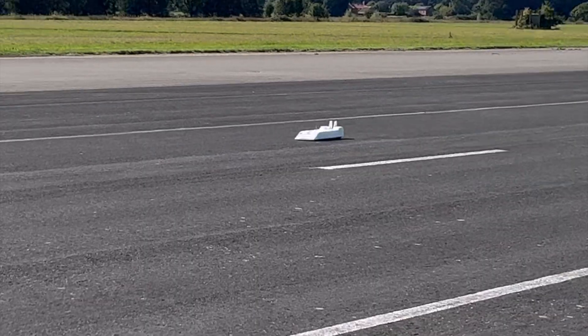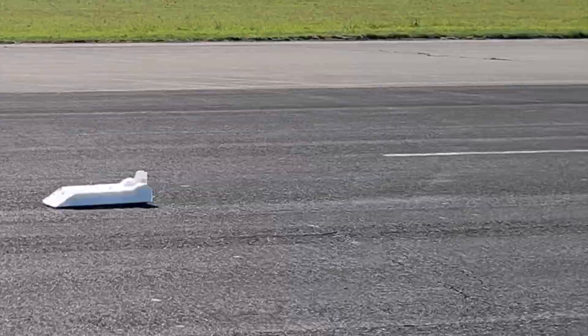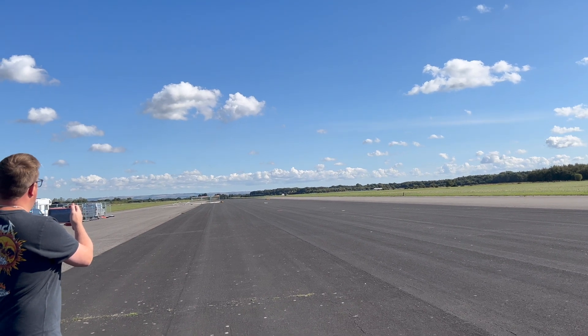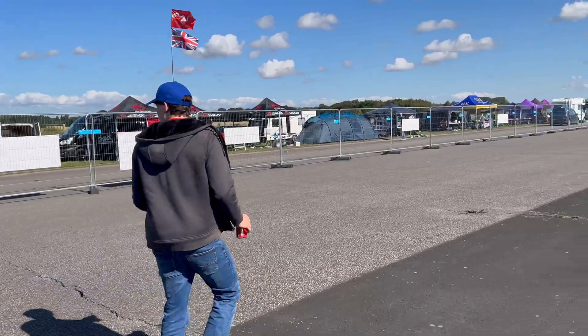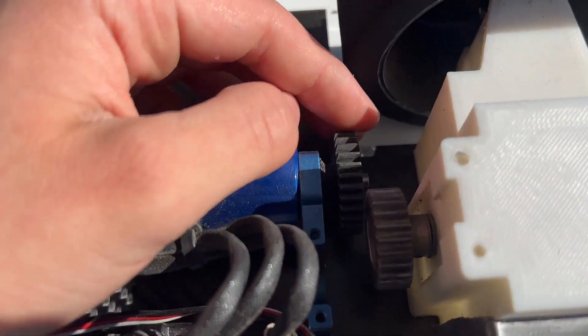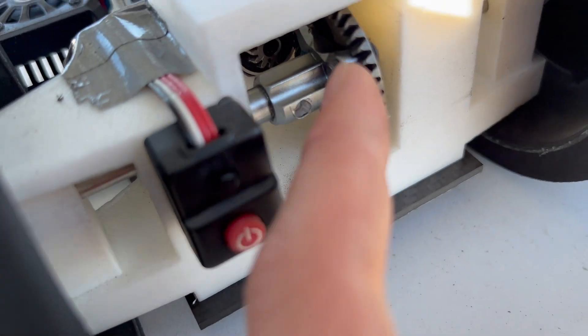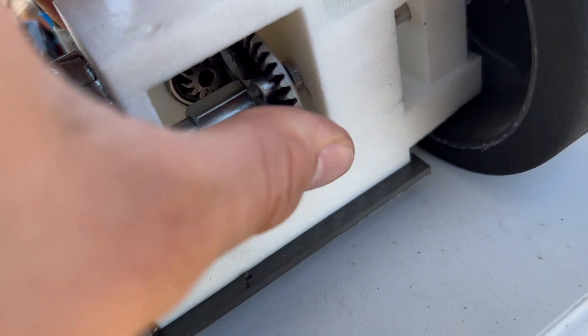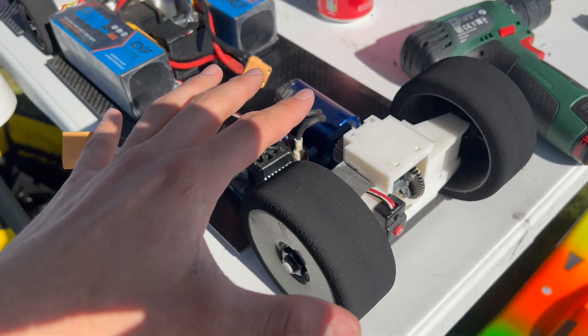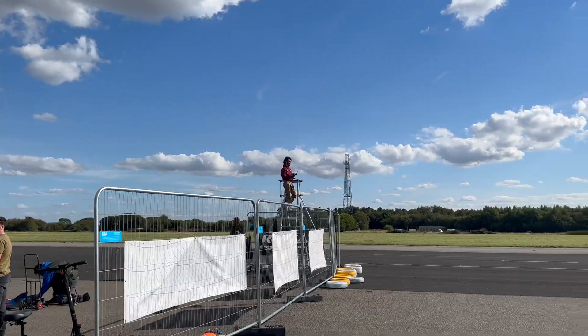Unfortunately this runway is quite rough — you can see by the way the car is bouncing up and down — so that probably made everything shake itself loose. We lost drive, so let's get the car and see what happened. Quite a bit has come loose: the pinion came loose and the diff has slid along the shaft, so it's not making contact with the diff pinion. We'll get a few bits tightened up and then hopefully go again.